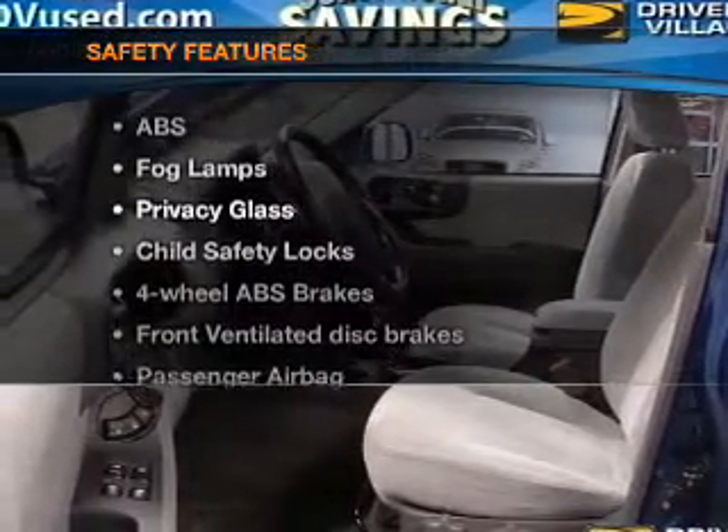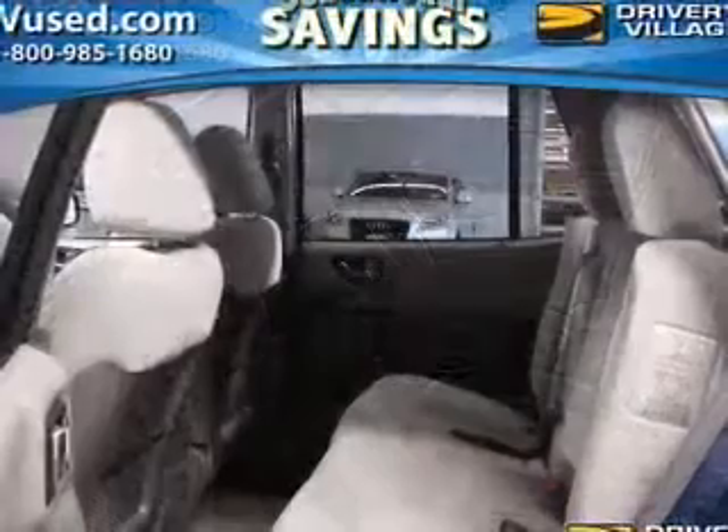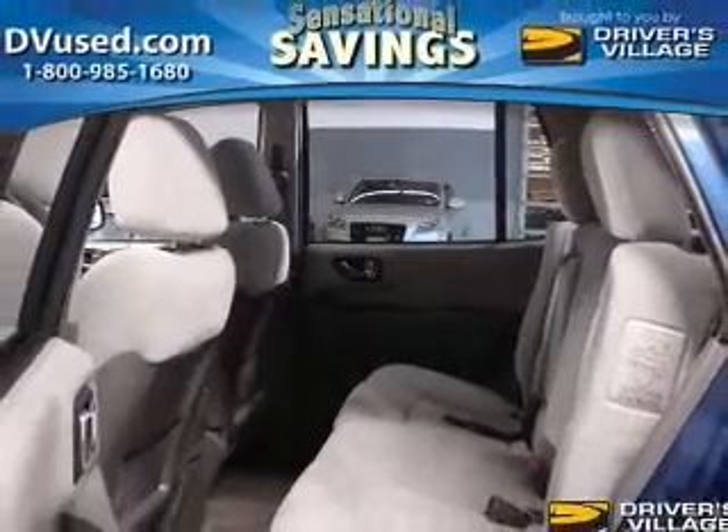If safety is a high priority, rest assured knowing these top safety components are included: front ventilated disc brakes, passenger airbag, side airbag, traction control, and independent suspension.